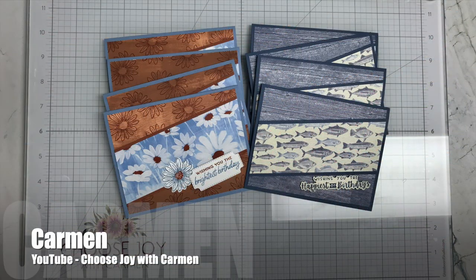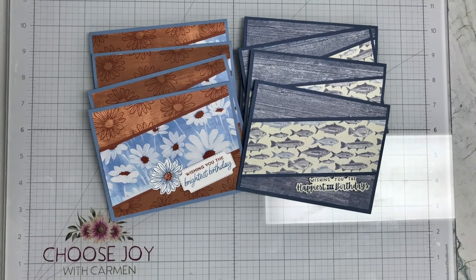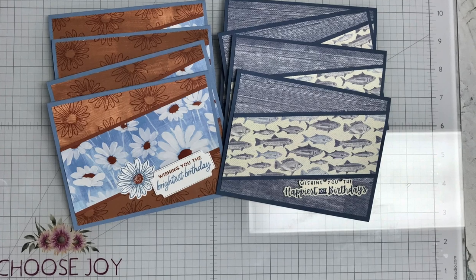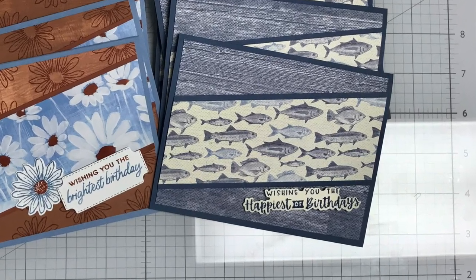Carmen of the Choose Joy with Carmen channel used a couple of different themes for her cards this month — a more feminine look with flowers, and then those fun fishies for a more masculine feel.